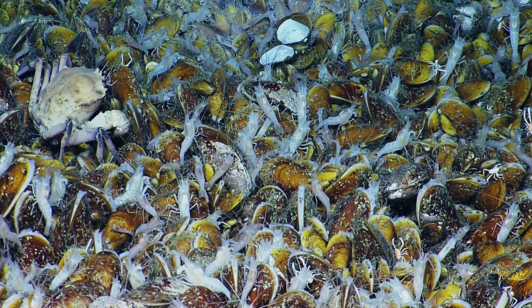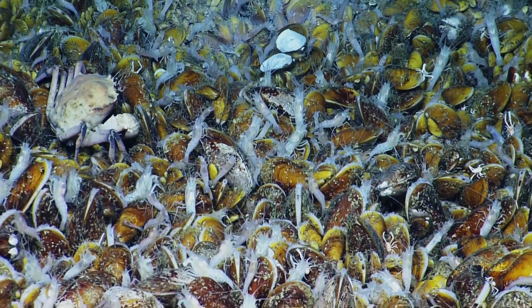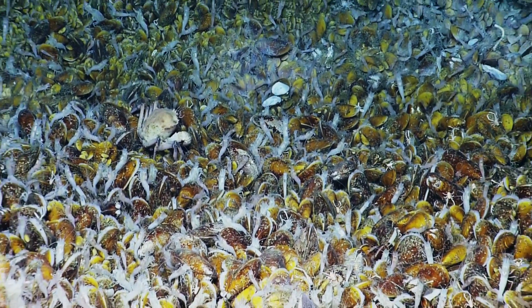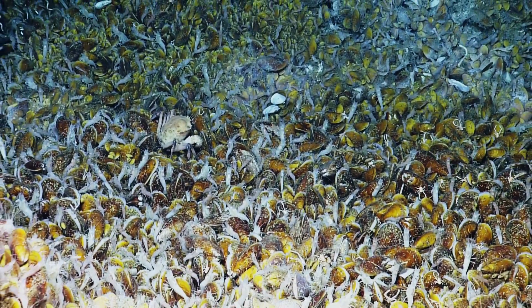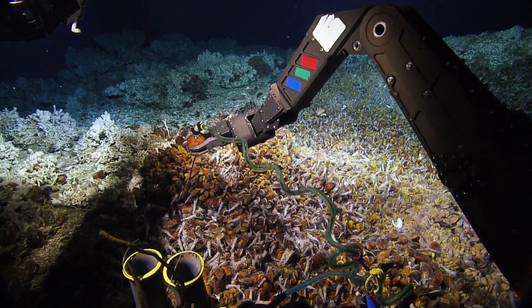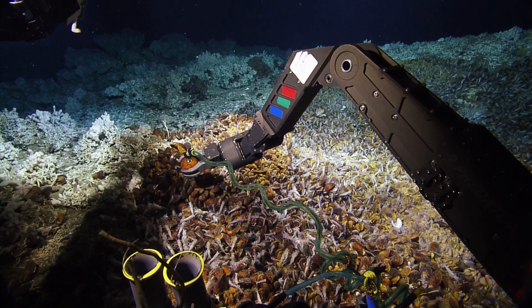I think we'll be definitely collecting a few of those. This is probably the most dense population of mussels that I've seen at a vent in my two or three years of watching a lot of these telepresence dives and participating in some of the ROV dives from the Atlantis and other research ships. But this is just unbelievable. This is outrageous.